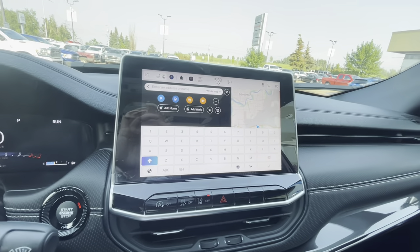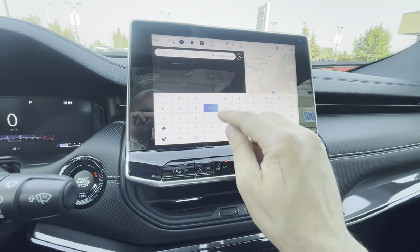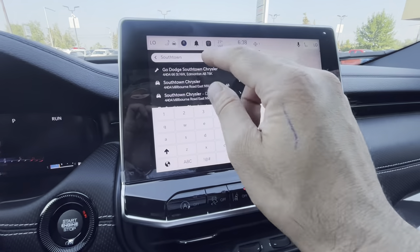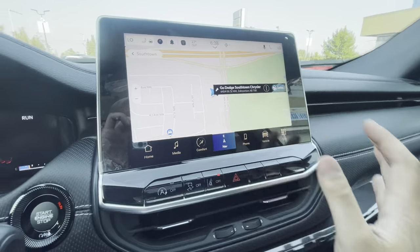This is the newest version of Uconnect — very, very well improved. If you want to put an address in, it's very simple. I typed 'South Town Dodge' and it took me two seconds — I'm ready to go with directions. Carry your phone and it's even easier.